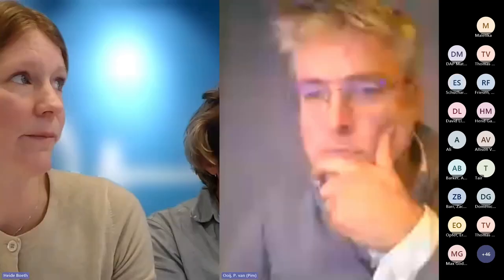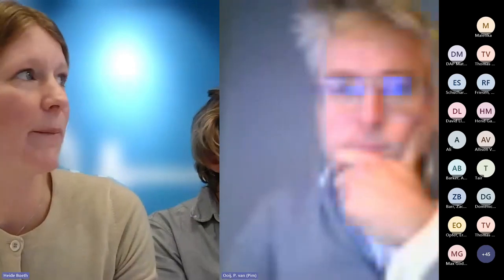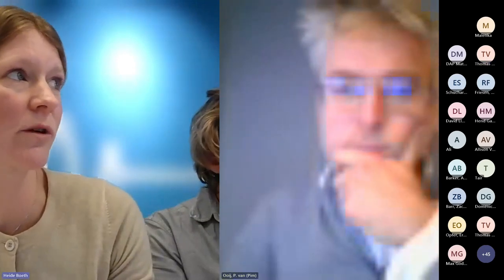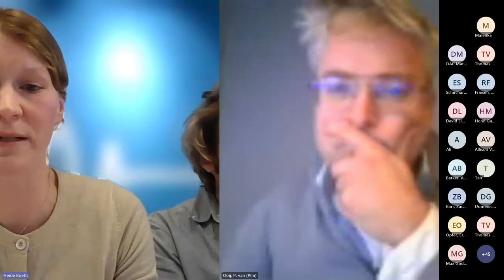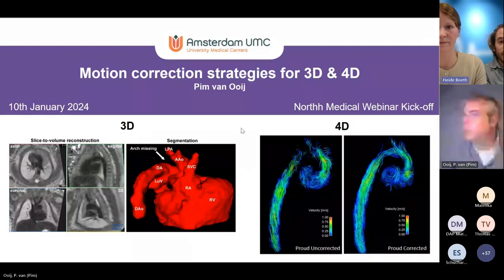Due to Thomas's screen-sharing issues, we'll switch to Pim from Amsterdam UMC. Pim is going to talk about motion correction strategies for 3D and 4D. Please unmute yourself, Pim.